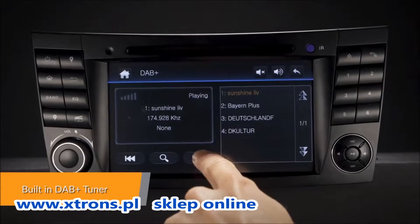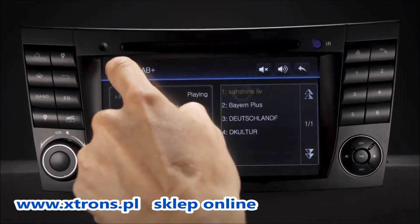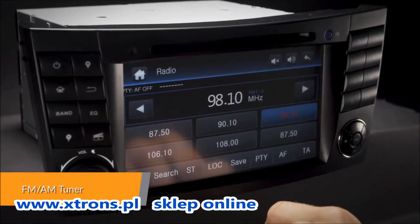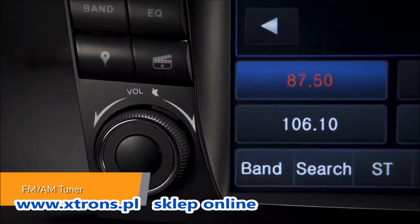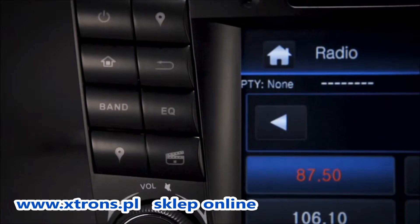With the built-in DAB Plus receiver and supplied DAB antenna, this unit is ready to tune in DAB stations out of the box. Not only does this head unit have onboard DAB, but it also has an FM/AM tuner with RDS function built in.